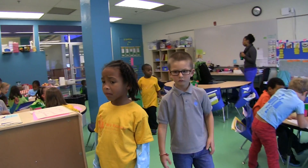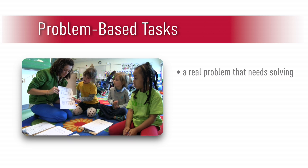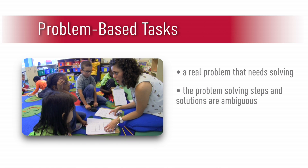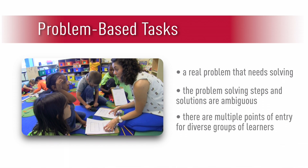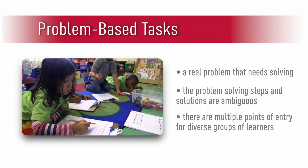A problem-based task is a problem that kindergartners need to solve. Something's going to be tricky for them all along the way. There's no clear answer, or there are multiple answers. But any student, no matter where they are or what they're working on, can make an attempt to solve that problem and be successful.